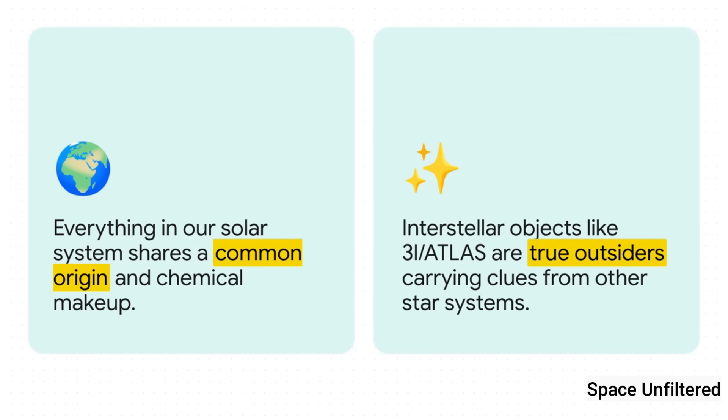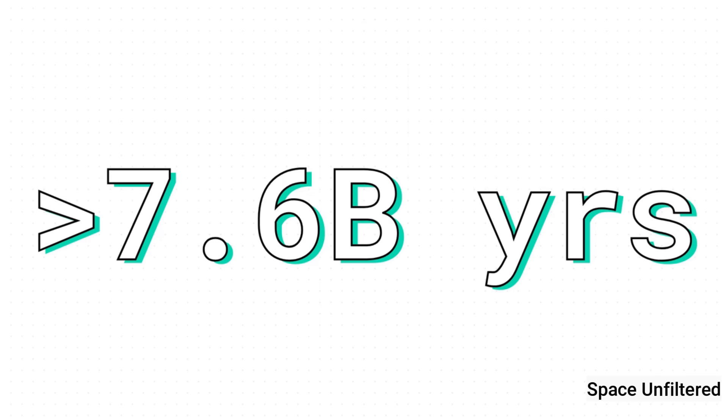The difference between our stuff and their stuff is fundamental. Everything native to our solar system — every planet, every asteroid, even us — formed from the same big cloud of gas and dust. We share a chemical history. But an object like 3I-Atlas is a complete outsider. It's a physical piece of another star system, a messenger carrying clues about how other worlds are made. Based on its path through space, astronomers think 3I-Atlas could be over 7.5 billion years old. Our solar system is about 4.6 billion years old — meaning we could be looking at material that formed 3 billion years before our sun and planets even existed. It's like a time capsule from a forgotten corner of the galaxy.